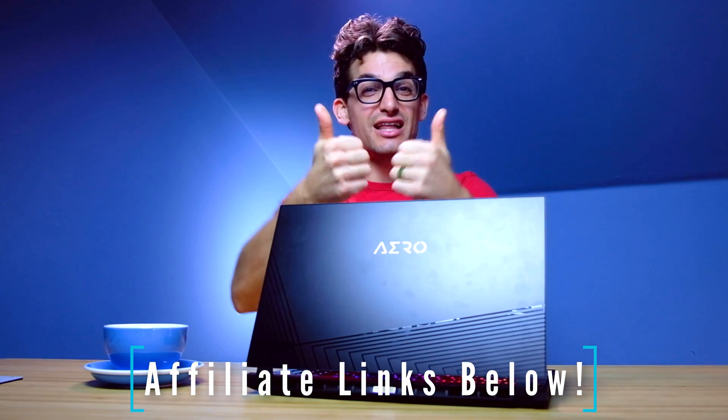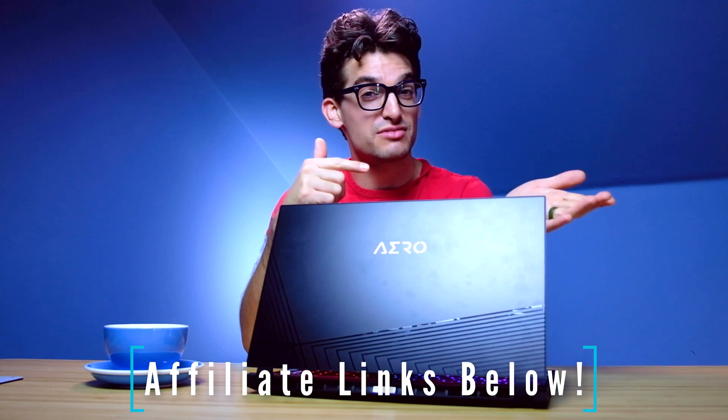I do have a full review which you can check out if you want to learn more about the Gigabyte Aero 15 XC. Otherwise, links if you're ready to make a purchase, likes if this video has brought you some value, and subs so you don't miss out on future uploads. I'll see you in the next one.